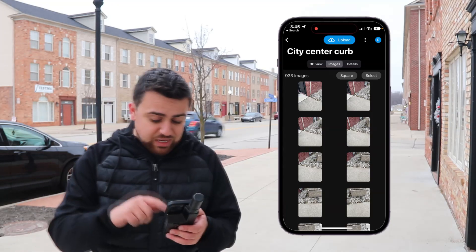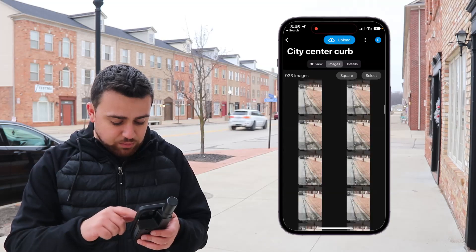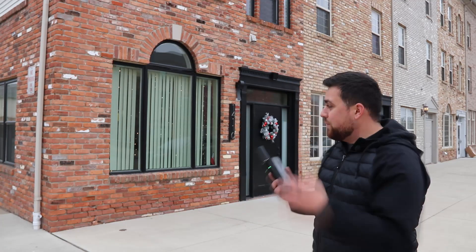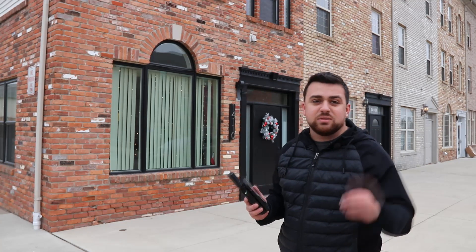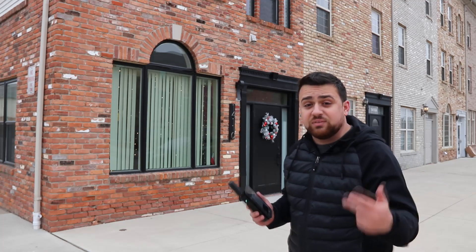Looking at the results, we can see a very nice 3D point cloud from the LiDAR sensor capturing the curb. We've got 933 images, and going through them we've got every little bit of the curb. Now I want to take a second scan around the buildings to capture the details — getting building corners, downspouts, and existing finished floor elevations.